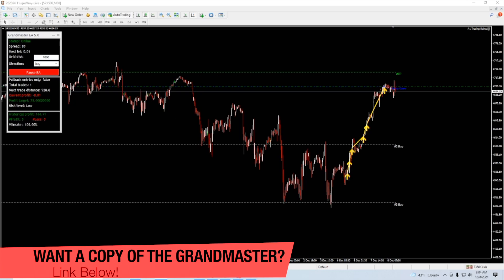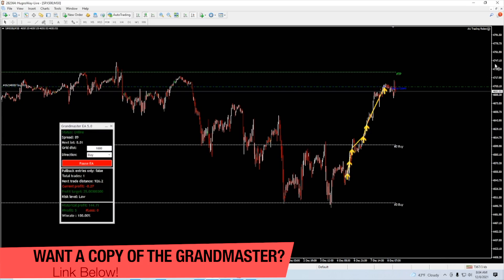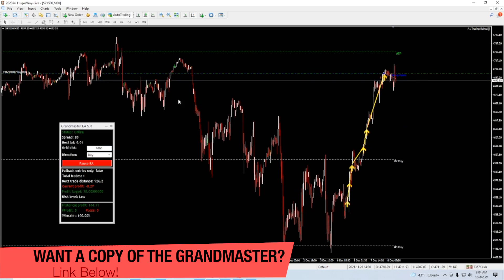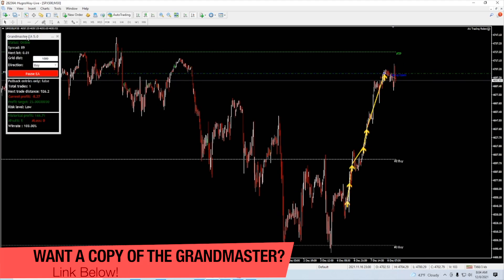It's done that several times already. The historical profit so far is $144.71. This is SPX 500 so I'm using small lot sizes — this is still in test mode with the new 5.0, trading it on some newer markets. Keeping things very small, but $144 in profit is not bad at all, especially considering this is only about three days into running the bot.